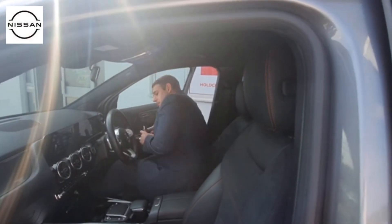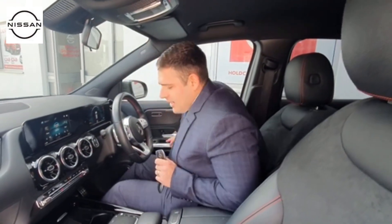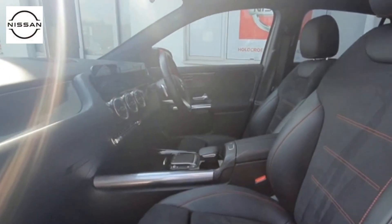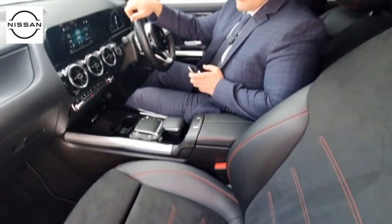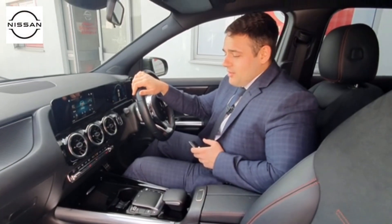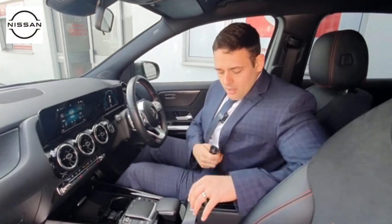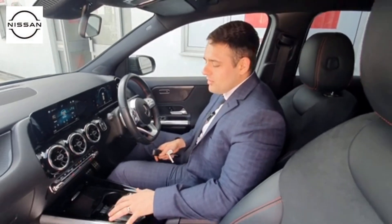Getting into this car is really nice because of the elevated driving position — it makes it nice and comfortable to get in. As you move through, the first thing we notice is the Alcantara and leather seats and this carbon fibre effect that runs around the vehicle. I must admit it looks as though it's never been sat in; I can't believe that it's actually a used car. Going down here we've got USB-C for charging, and this here controls the infotainment system.